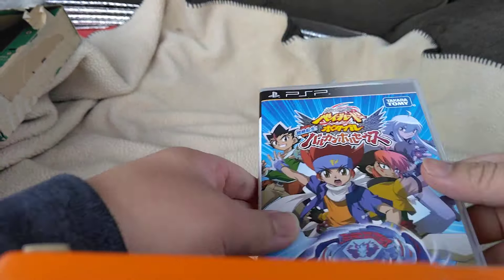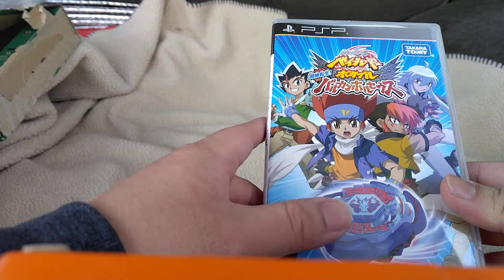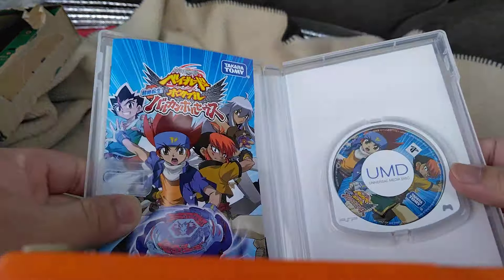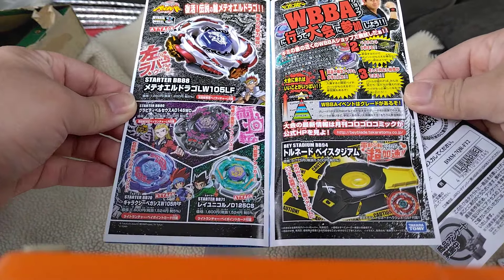Man, this actually looks pretty sick — I'd love to play this. Look at all those bays, all the characters. I don't know if this takes place in Metal Fusion — no, this is definitely Metal Masters, because Masamune is in here and Galaxy Pegasus is in here. So this is what it looks like on the inside — really cool. Oh look, there's a little advert — that's really cool. We have Metal El Drago, Gravity Perseus, Galaxy Pegasus, and Ray Unicorno. Let's go ahead and put this back.